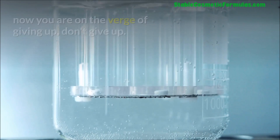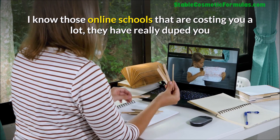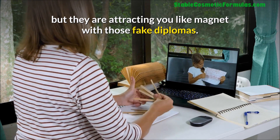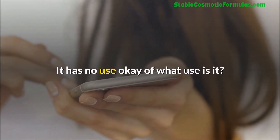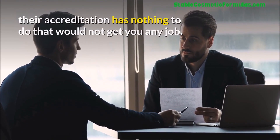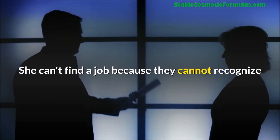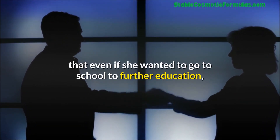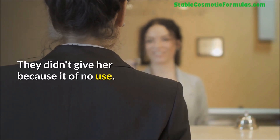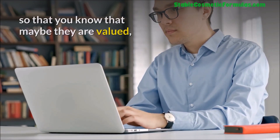If you are a formulator right now on the verge of giving up, don't give up. I know those online schools that cost a lot have really duped you — they attract you like a magnet with fake diplomas that have no use. Even though they claim to be accredited, that accreditation will not get you any job. I have a friend who did an online diploma and she still can't find a job. She even tried to use that diploma to get university admission and was rejected because it holds no value.